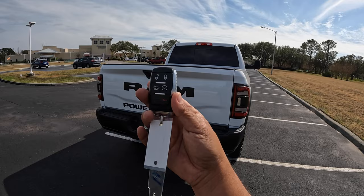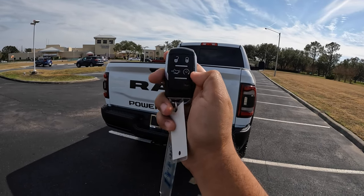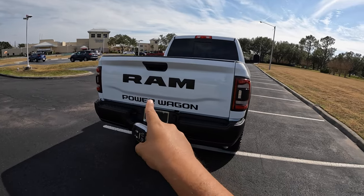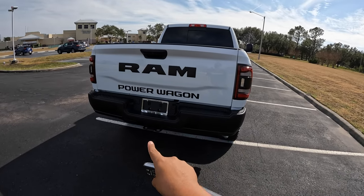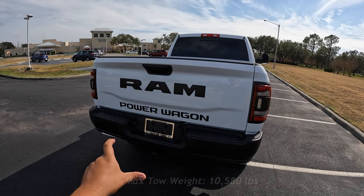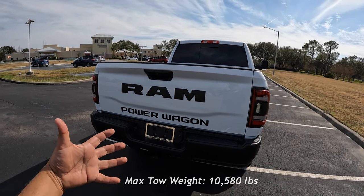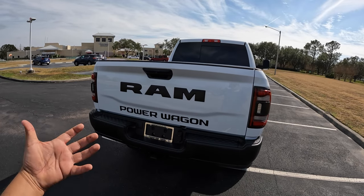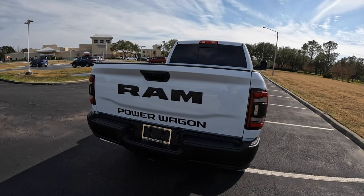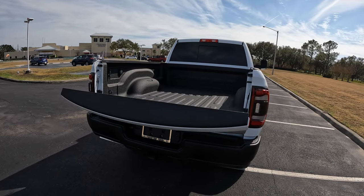Coming to the back of this RAM Power Wagon, on the key fob we have open, close, remote for the rear door, and remote start. Before we open up the bed, the tow rating for this one is around 10,500 pounds. Because of the softer springs, this RAM cannot tow as much as a regular 2500, which is why the tow rating is a little lower. Let's go ahead and open up the bed.